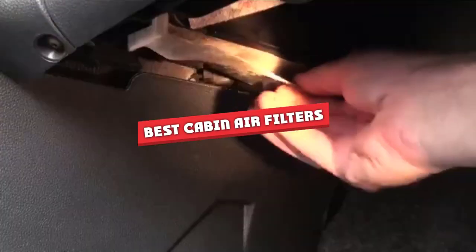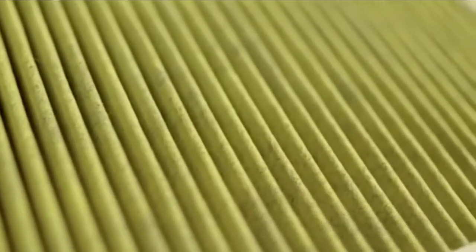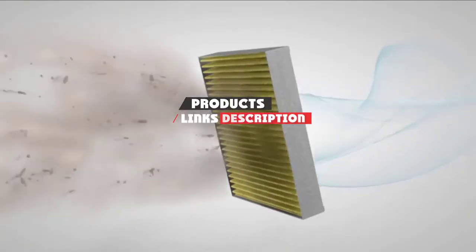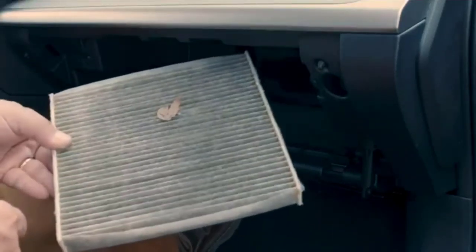If you are looking for the best cabin air filters, here is a list you must see. We made this list based on our personal preference and sorted it based on their features, prices, quality, durability, and reputation of the manufacturers. So, let's get started!